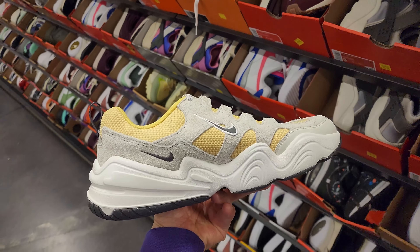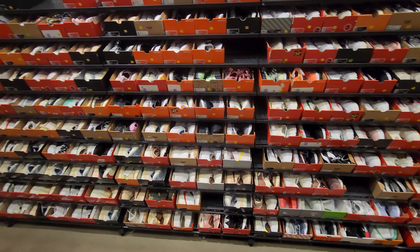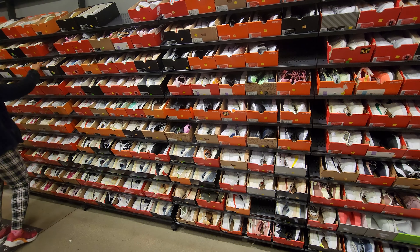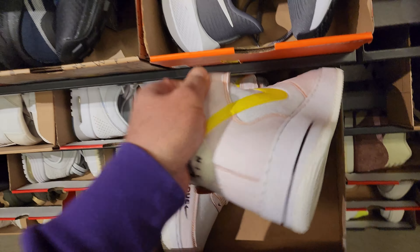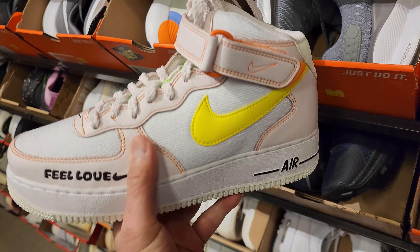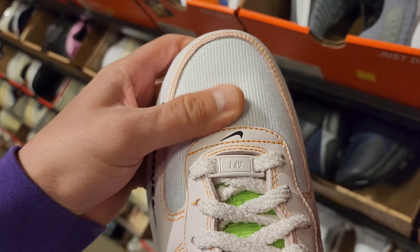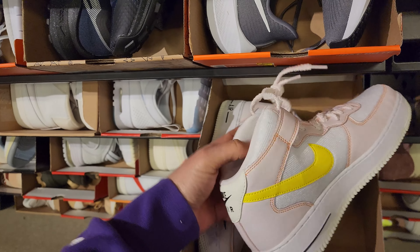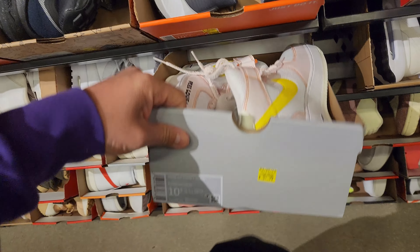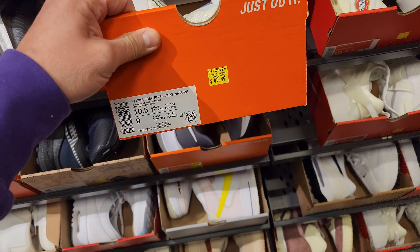For these dad shoes right here I'm going to check the size - women's 10 and a half - switches to a size nine men's. That's some Air Force Ones I've never seen before. These are definitely interesting, it's like leather and is that nylon mesh or something? They definitely look different than any other Air Force I've seen - $60 for those in a 10 and a half.